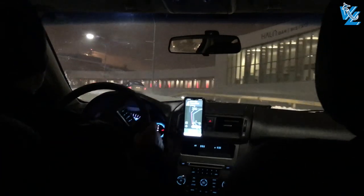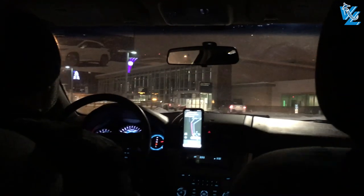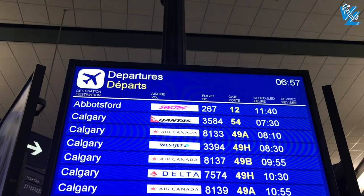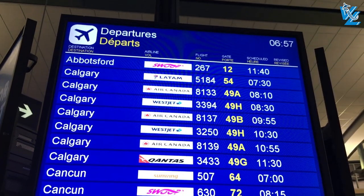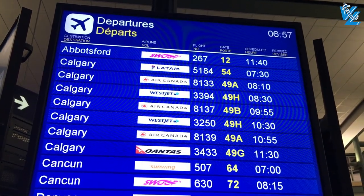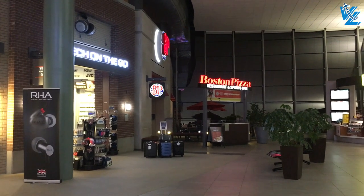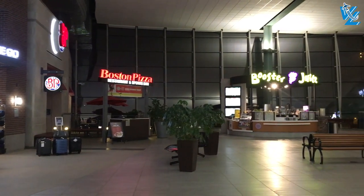Usually I take public transportation to the airport of Edmonton since it's affordable and has a decent connection from downtown Edmonton. But the day before my flight I decided to change my itinerary and take a flight earlier. This meant that I couldn't take transit and had to take an expensive Uber instead. But had I kept my original flight to Calgary, I would have missed Air Canada's inaugural Airbus A220 flight, since that original flight to Calgary got cancelled.